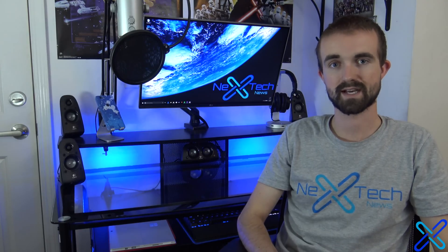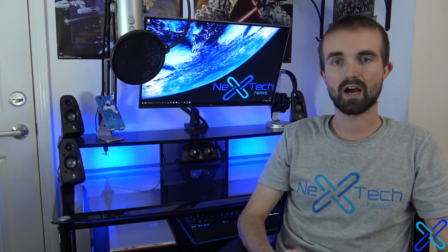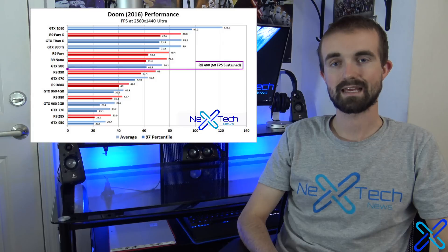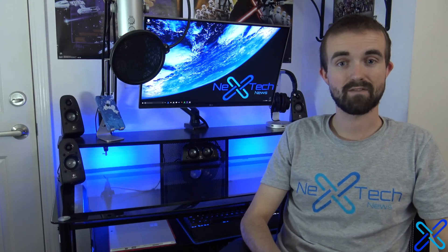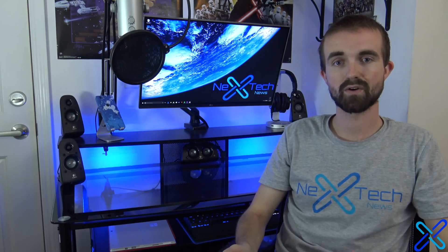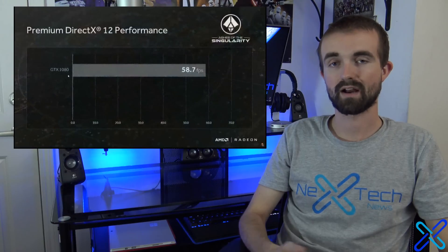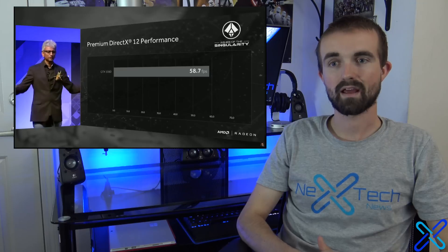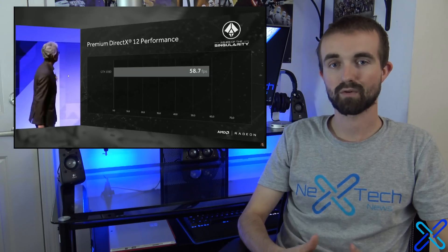Based off of teraflops alone — which isn't the whole picture, there are obviously other improvements from the 28 nanometer to the 14 nanometer architecture — teraflops is still a good representation of where a card's performance is going to be. Based off of the 5 teraflops figure, I would put the RX 480 above the R9 390 but probably very close to the GTX 980. That sounds about right, especially since in the NVIDIA event they claimed the GTX 1080 was just as powerful as two 980s in SLI, and in the AMD event they claimed two RX 480s in Crossfire were just as powerful as a 1080. I would take that with a grain of salt, but I'd say an RX 480 is probably almost the exact same performance as a 980.